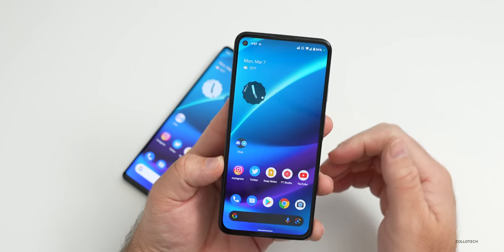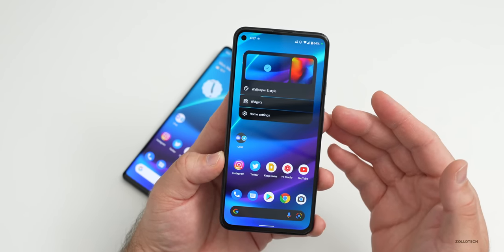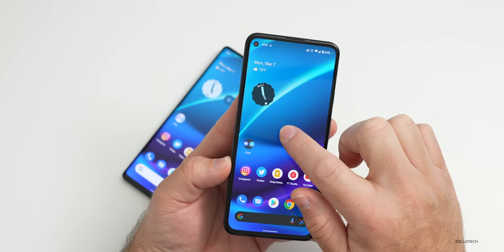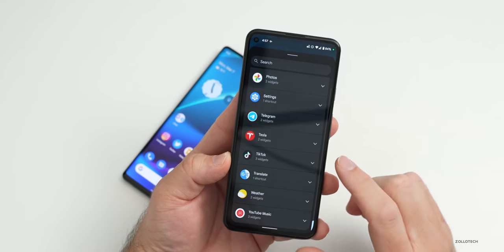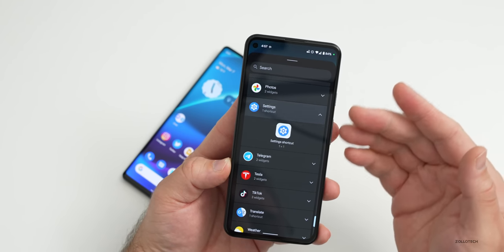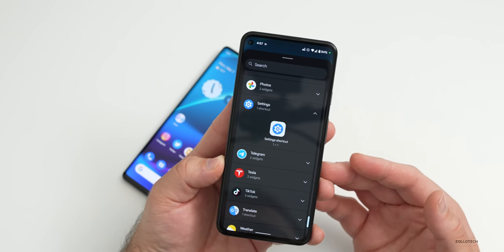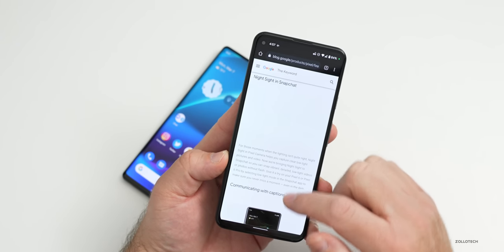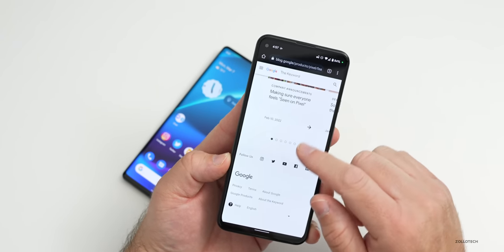The next thing is a new battery widget, which I don't have on my device yet. If you go to widgets, there should be a system area with a battery widget — however it's not available yet. It is showing on the Pixel feature drop website, so I'll scroll down to show you that.